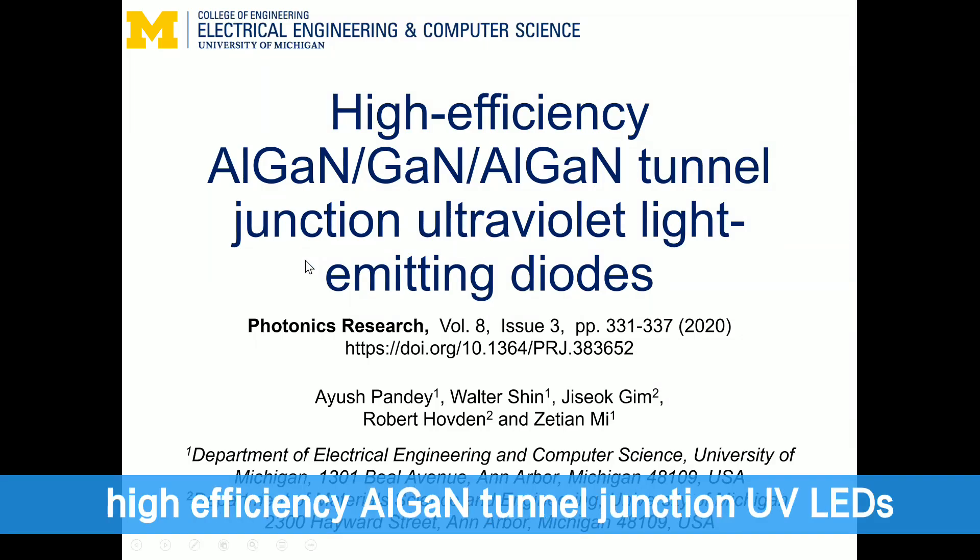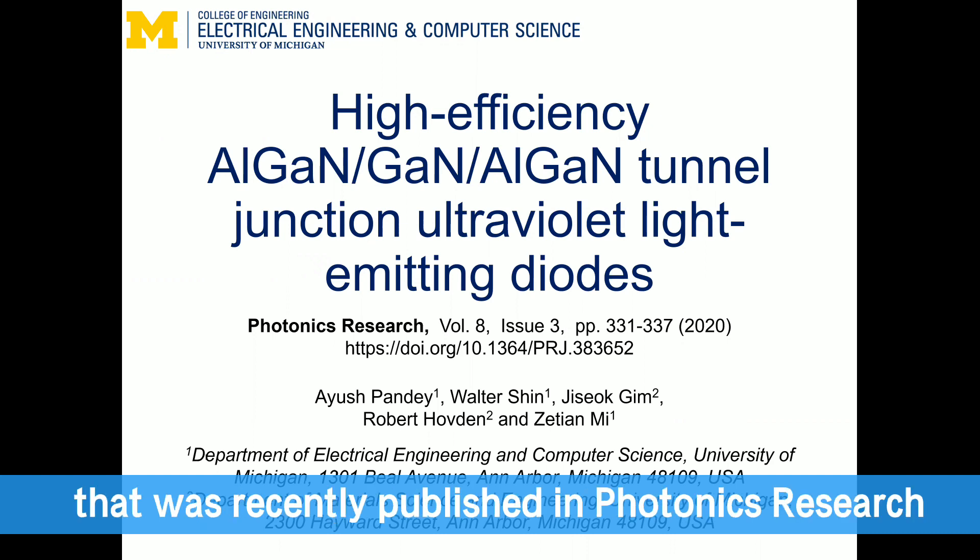This is a short presentation on high-efficiency algae and tunnel junction UV LEDs that was recently published in Photonics Research.